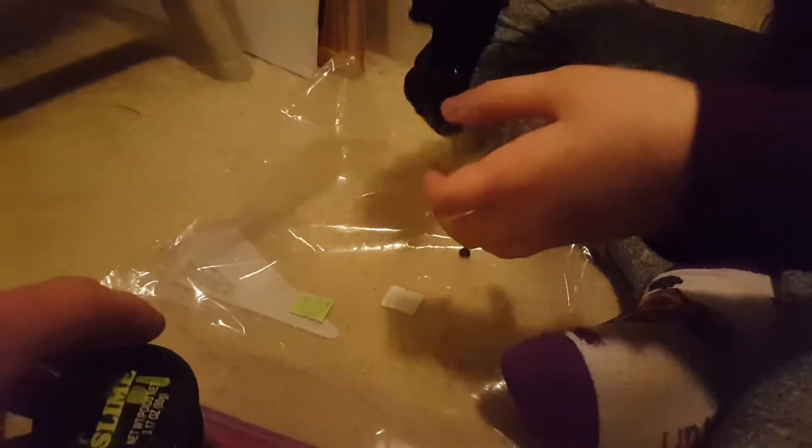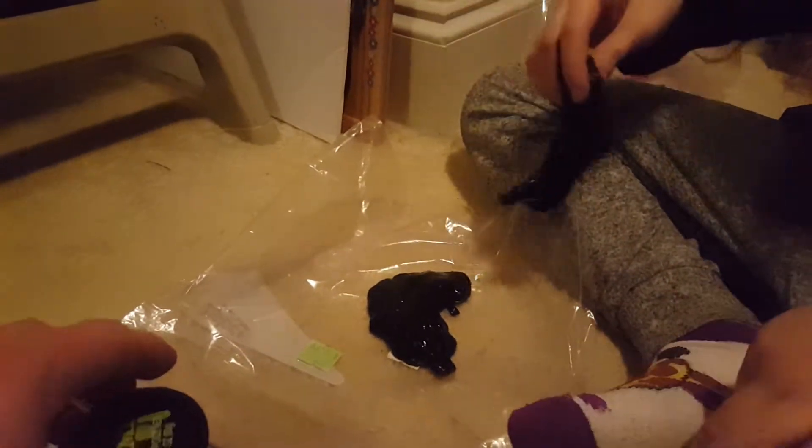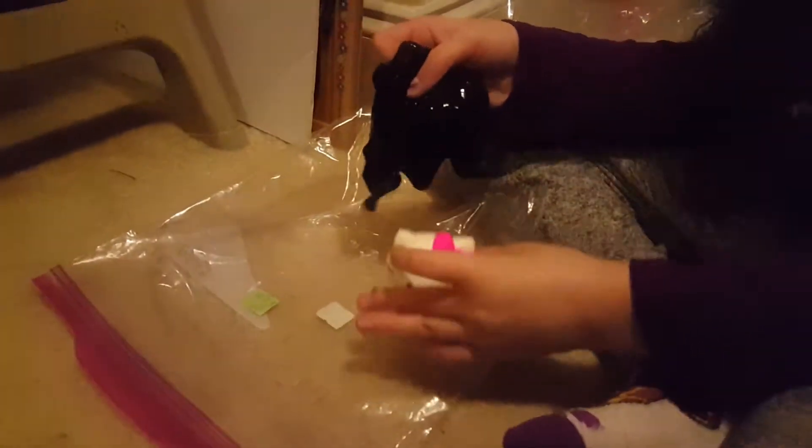Anyway guys, this slime can stretch and run up the street and do whatever you want. It can get all over you, it can get sticky, but it won't hurt you though. It's not a pet — it can't talk or walk or anything like that. But it is fun to play with. You can slime all your toys with it and mix your toys in it. We'll do it with the Hello Kitties though, cause we have a bunch of them.